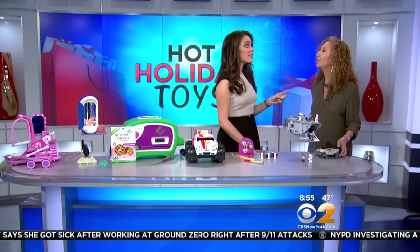Lori, thank you so much. More information is at ToyInsider.com. Very cool — a lot to play with this morning. Diane, back over to you.